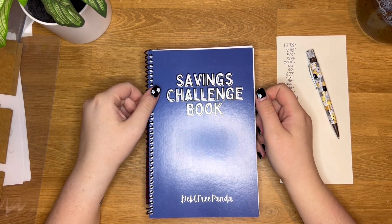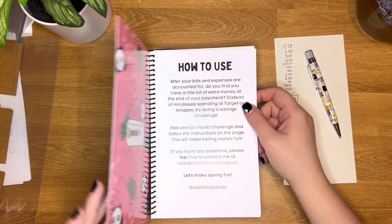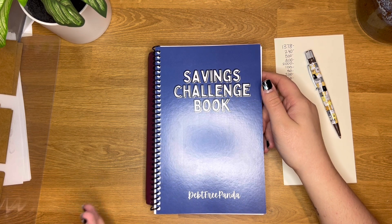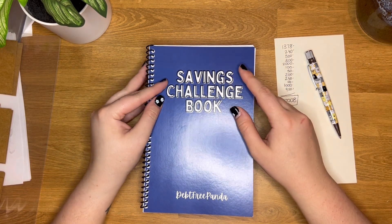The listing for the savings challenge book will be directly linked in the description box below. If you have any questions, leave them in the comments or email me at hello@debtfreepanda.store — I can help you get started with budgeting in general. I hope you guys enjoyed and have a great rest of your weekend. Bye!